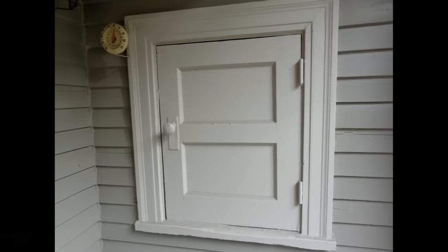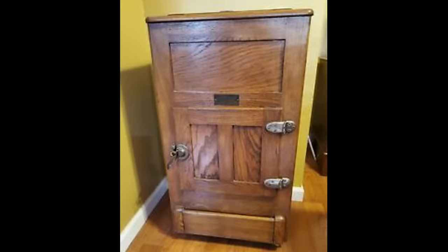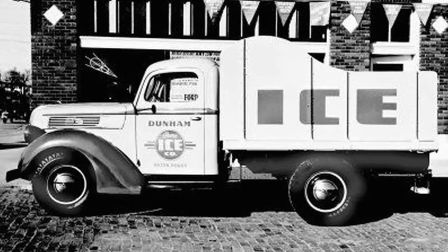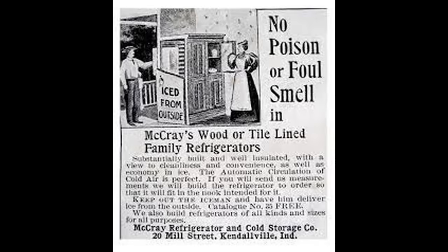Have you ever seen a door in a weird spot in the back of a house? Perhaps it led into the pantry or a little room that may have had another door leading into the house that also locked. This was called an ice door. It was an access door the ice delivery man used when he delivered fresh ice. Back then, there weren't any refrigerators, only ice boxes which relied on ice to keep things cool. You may have heard some in your family call refrigerators ice boxes, and that's all because of the history of using ice in ice boxes.